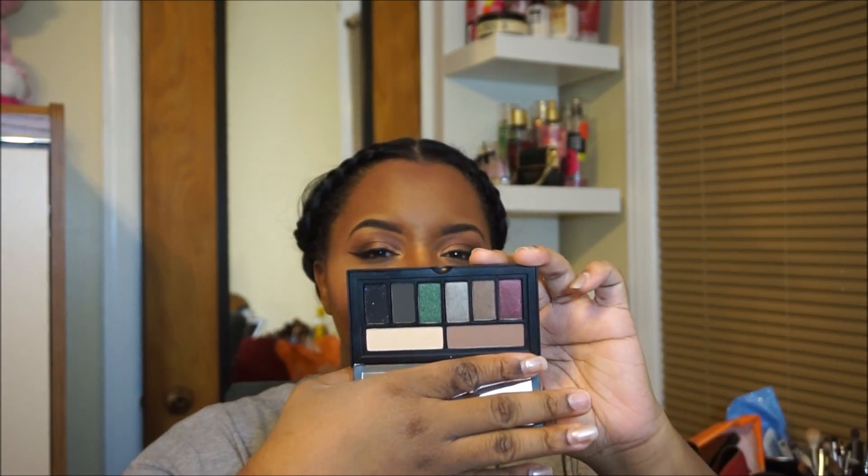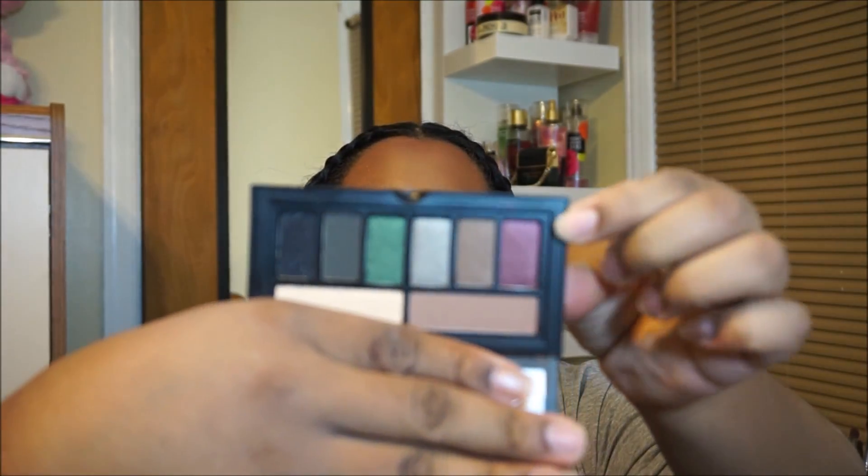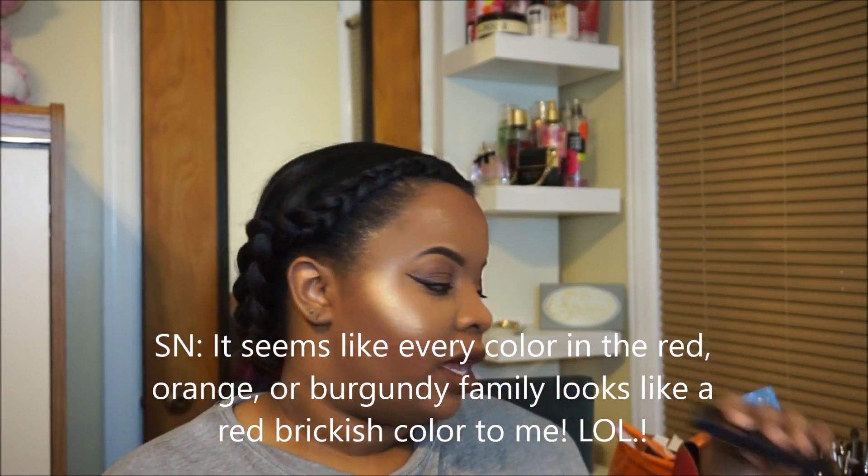I'm just grabbing as I go. I picked up the Smashbox Cover Shot Smoky Eye Palette. I think it was around $29 at Ulta. It's really cute — perfect for travel, your little travel bag or whatever. I love the green, the burgundy reddish brick color, and the sparkly black. You can't go wrong with it. You can make a smoky eye, and there are also two nudish beige colors down here. Really versatile, super small and compact — it fits right in my purse.